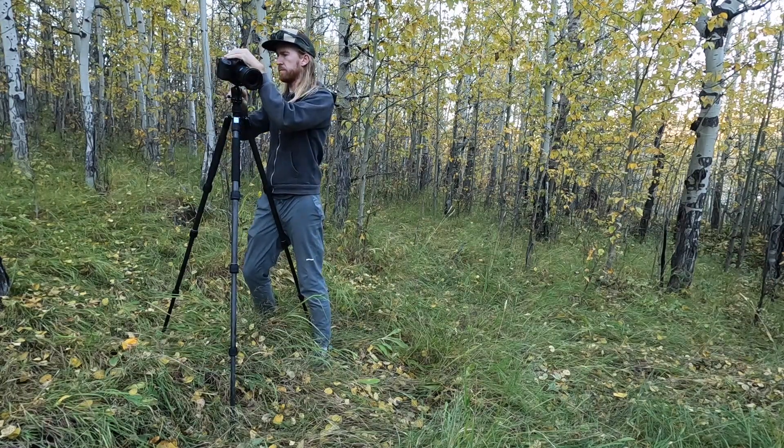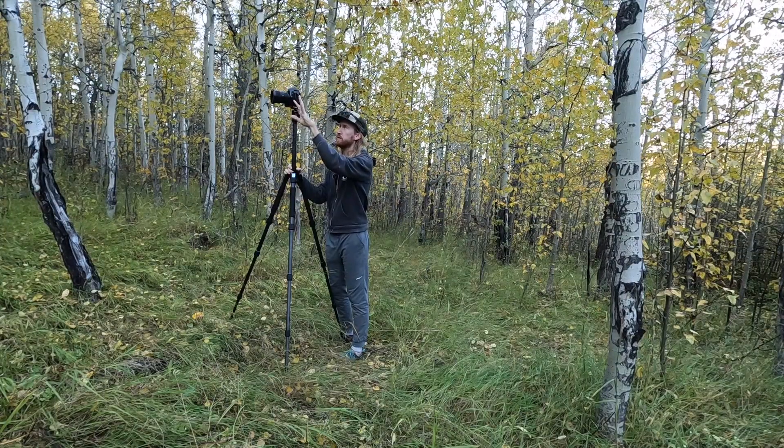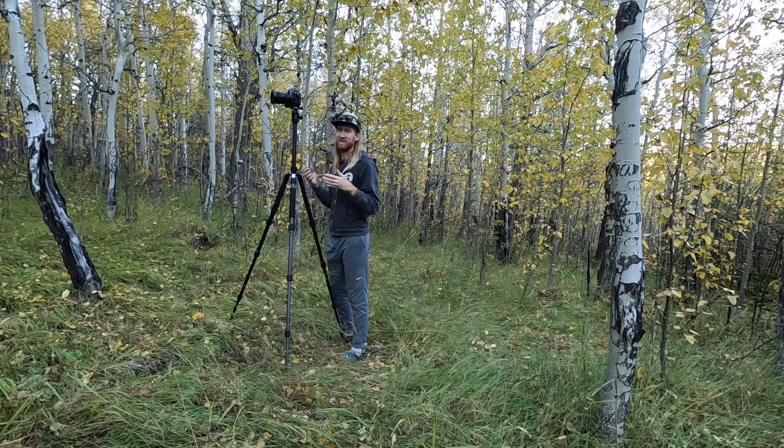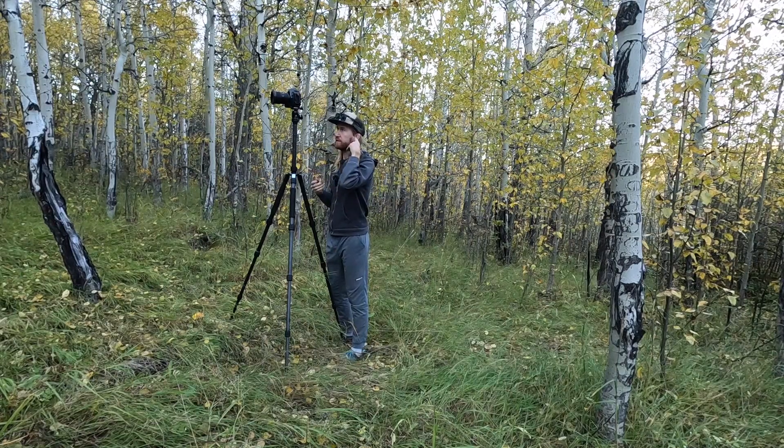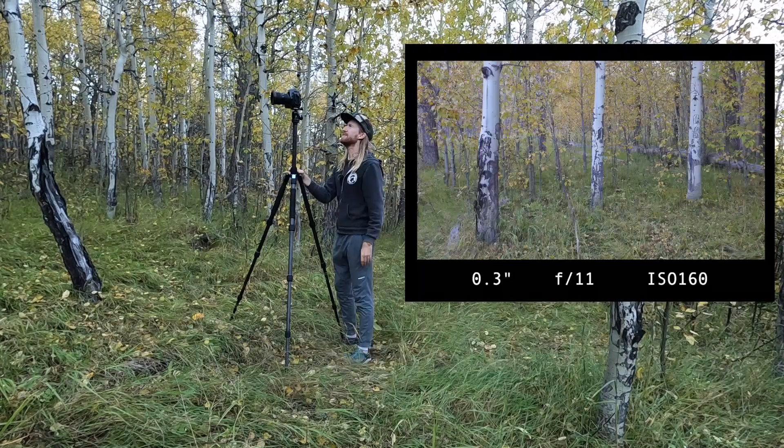Unfortunately I didn't find a composition until the backlighting and side lighting were gone - the sun's now behind the ridge. The next best thing for forest photography is often just open shade, where there are no harsh specular highlights and distractions in the forest. It's just a much simpler lighting scenario. That's all right - it would have been nice to have backlighting, but this actually works quite nicely without it.